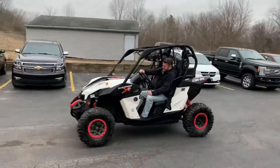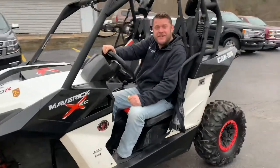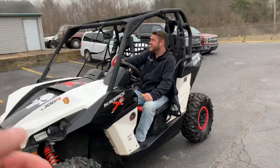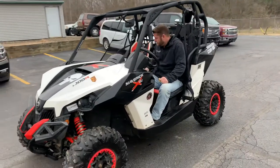Hey, Paulie, what do you got there? I got a gorgeous Can-Am. Remember what happened the last time I drove one of these? I rolled one. He did, in the yard. This is a '14 Maverick XXC 1000.